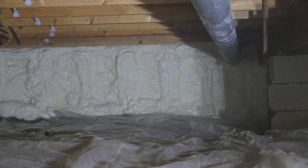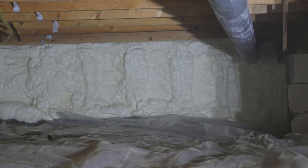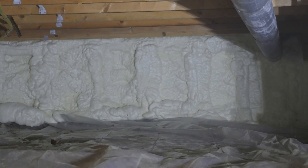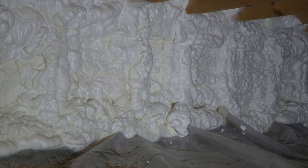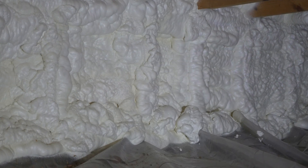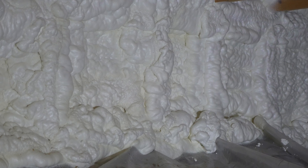Spray foam doesn't retain water, so it doesn't promote mold and mildew growth. Foam insulation is also an air barrier material, stopping cold from making its way into the crawlspace, which makes your home more comfortable. Because of its superior benefits, it's the most effective option for solving insulation-related problems in the home, but comes with the highest initial cost.